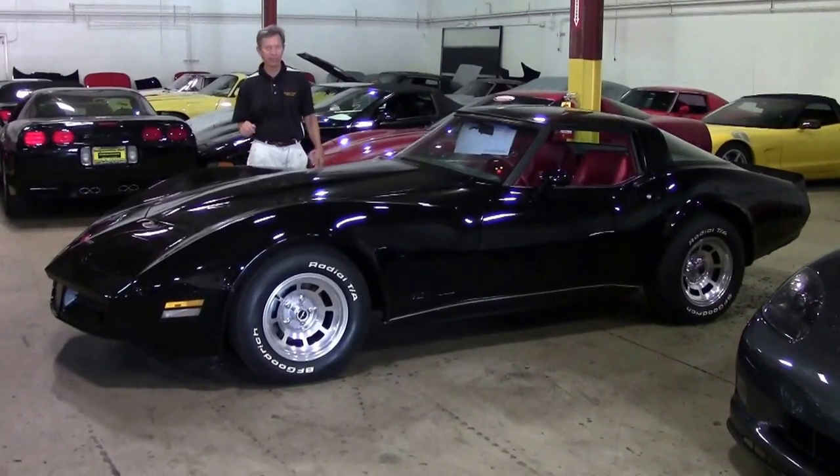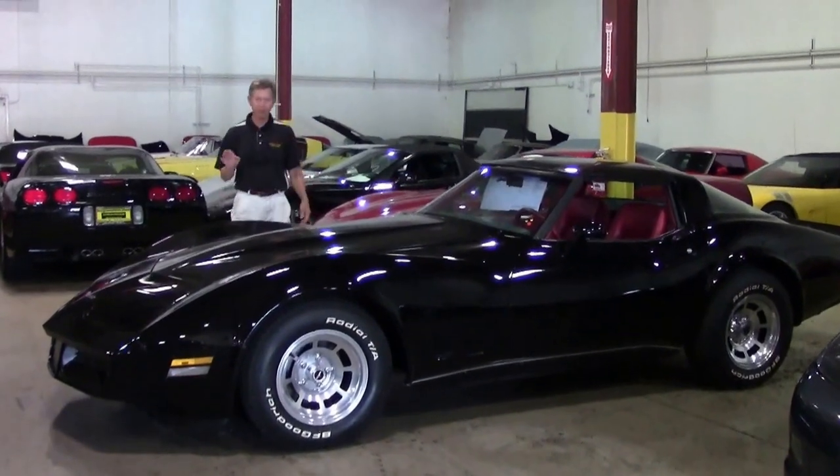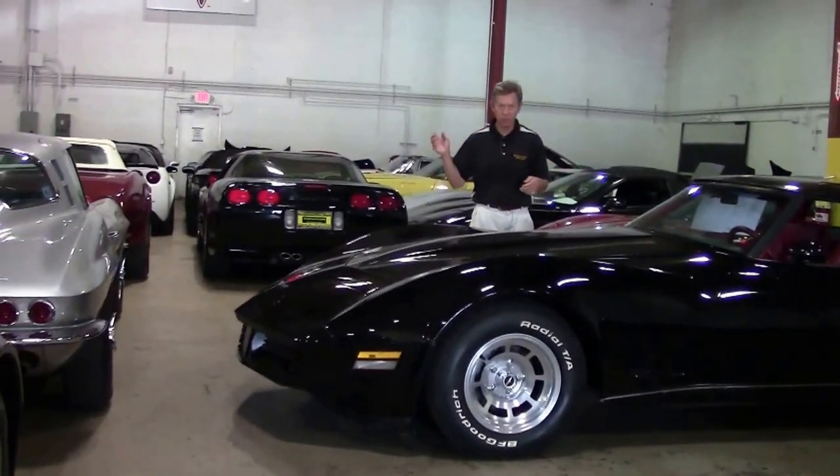Welcome to Buy A Vet in Atlanta, Georgia. My name's David. Every once in a while we get a very special Corvette. We're surrounded by a lot of very nice cars, as you can see.